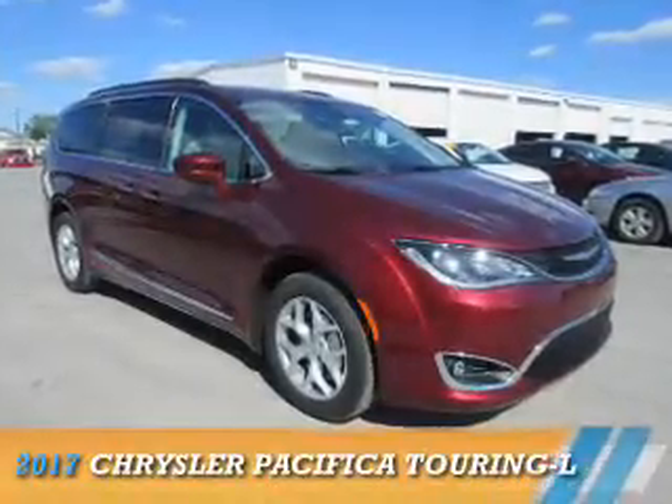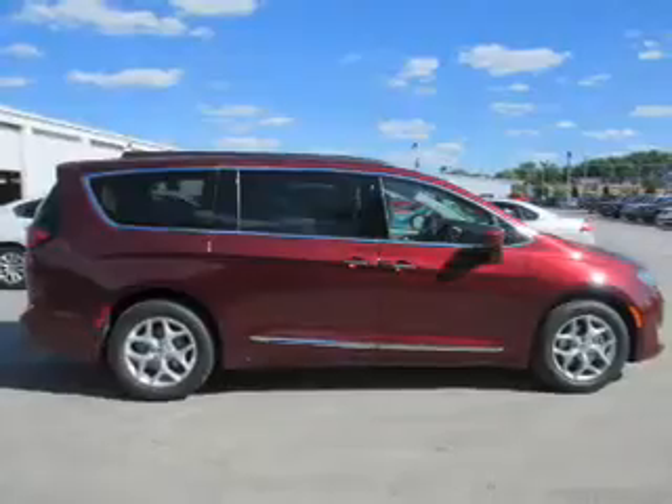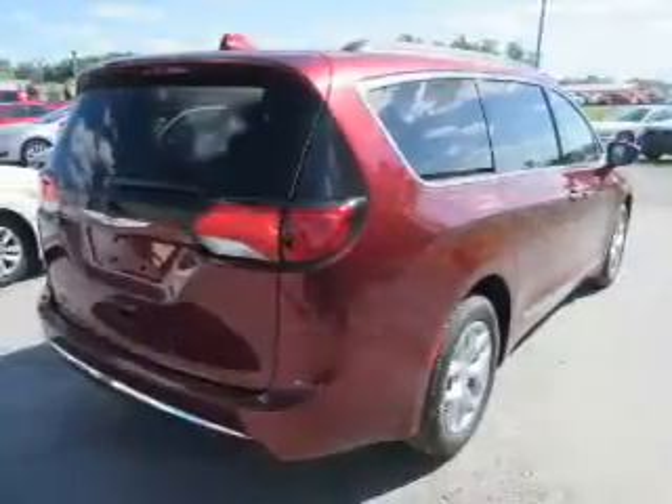Presenting the 2017 Chrysler Pacifica. It's powered by front-wheel drive, a 3.6-liter, 6-cylinder engine, and an automatic transmission.